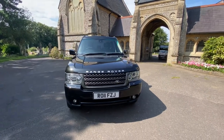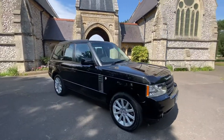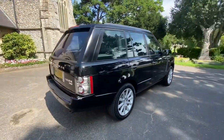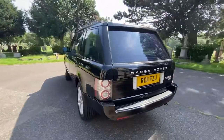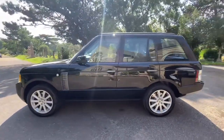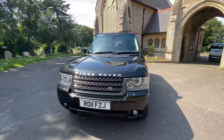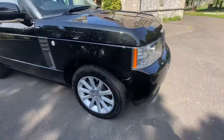Here we have a Range Rover Vogue SE on a 2011 plate, finished in metallic black with black perforated leather. The car has done 122,000 miles and comes with full service history — Land Rover main agent until 2019, and the car was just serviced by us. It also benefits from a May 2022 MOT with all advisories done. The car is a two-owner car, though one gentleman previously owned it and transferred it from a business name to his personal name. It's been maintained excellently.